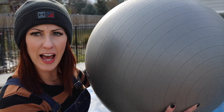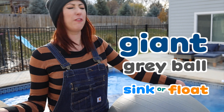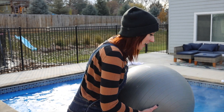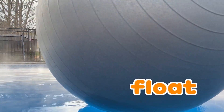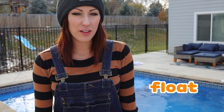First up, this giant rainbow! Will it sink or will it float? Let's try it! Three, two, one! Whoa, it floated! That is so cool! So the gray ball floats.